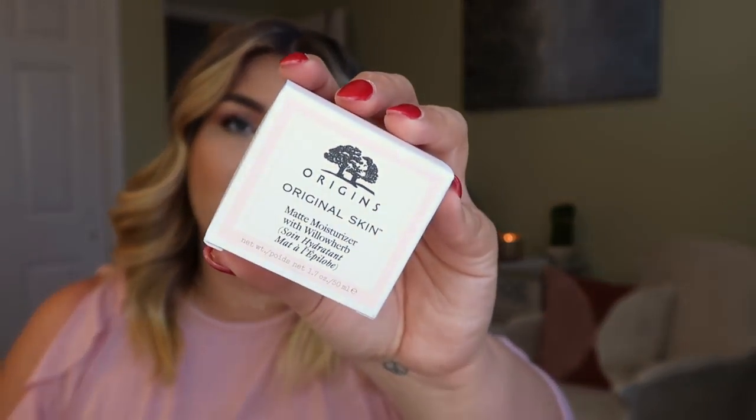I picked up another one of my favorites — the Origins Original Skin Matte Moisturizer with Willow Herb. I talk about this all the time. If you follow me on social media you're like, Alex, we know you love it. This is pretty much the only moisturizer I've ever found that genuinely mattifies your skin. Right now I am so oily — after I wash my face, 30 minutes later it will feel very oily. The second I put this on, it absorbs right into the skin and mattifies me for the whole day. I've never had a moisturizer actually mattify me before — even the ones labeled mattifying usually leave me feeling greasy. That one is no joke.